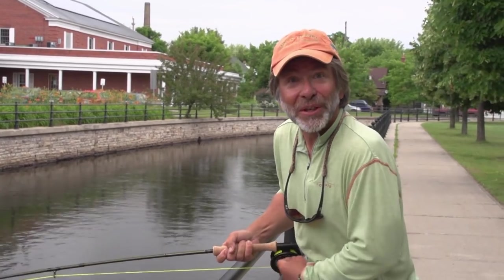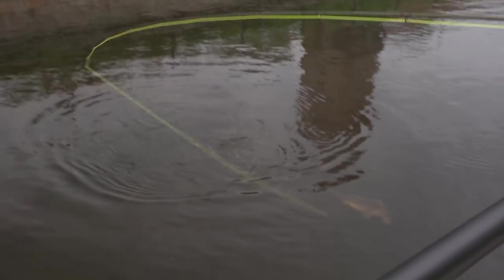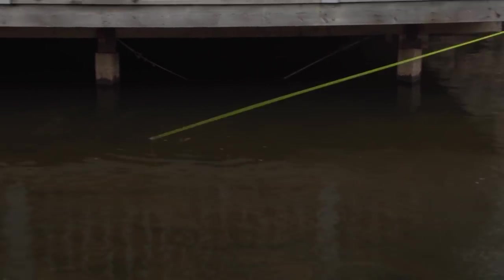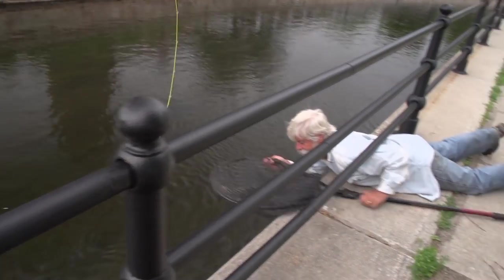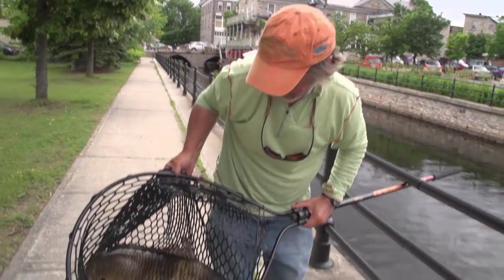Carp are really wary game fish — you have to go down to a pretty light tippet and they're really spooky, so they're a true challenge. There are people who travel a long way for carp, and you can find them in most cities. They are a worthy fly rod adversary, believe me. I've got this carp sort of whipped but I don't know how I'm going to land it — we'll probably not land it, but it was sheer fun seeing it take that nymph just like a big old trout or a bonefish. That battle with the big carp was really exciting, and luckily a pair of bystanders helped me with a big net. That's my best carp ever.